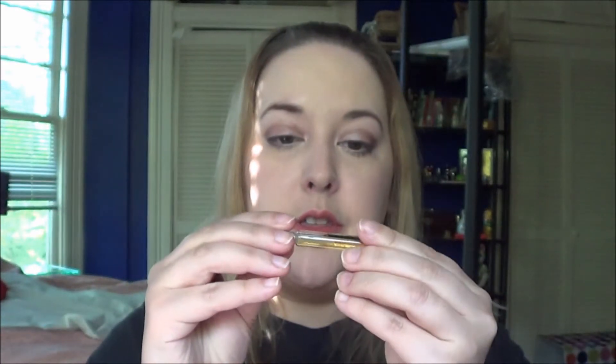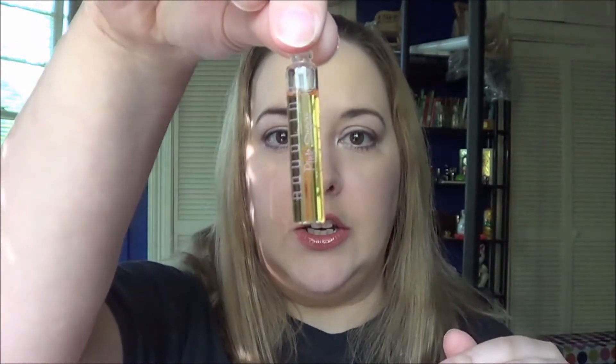I am going to throw out this Aqualina Pink Sugar. It's not that I don't like it, but it's gone bad — it smells like alcohol only, basically like rubbing alcohol. So it's obviously gone bad and I'm tossing that one.